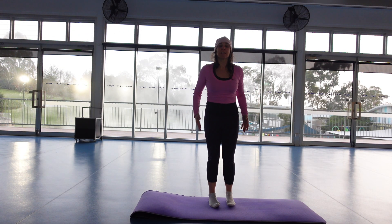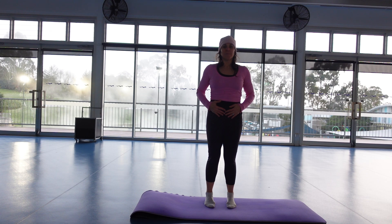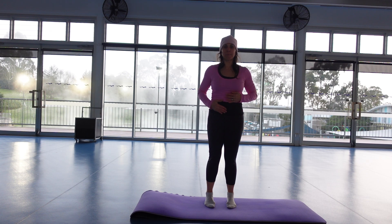Let's start by standing up. We're going to take our hands onto the belly. Breath in, exhale, stomach moves in. Do that again — in through the nose, sighing out. Hands a bit higher, breath in, sighing out.